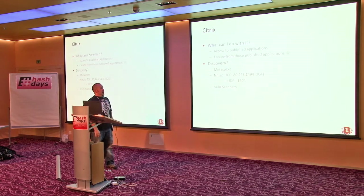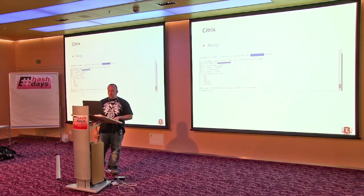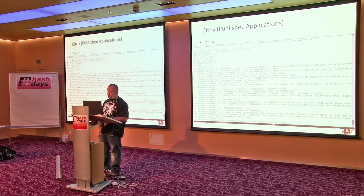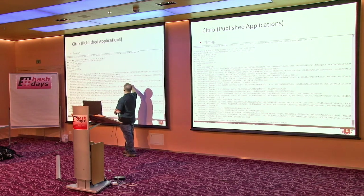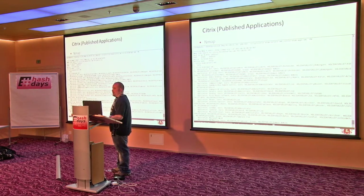What you can do: lots of access to published applications, escaping from those published applications, and lots of discovery. Nmap has some fun scripts for identifying Citrix. The enumerate servers XML script — you throw it at an IP and it shows the various Citrix servers supporting that IP. This place had five of them supporting a load balanced setup. Citrix Enum Apps pulls out all the published applications if the box is misconfigured, and I got a whole bunch of usernames like J.R.M. Myers — that's half of what I need to log into the app.